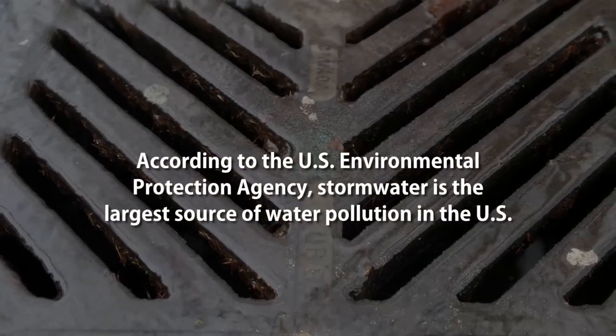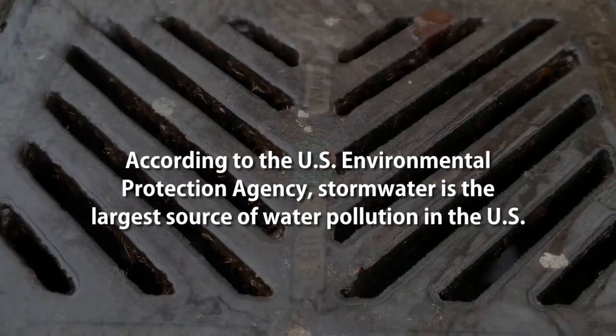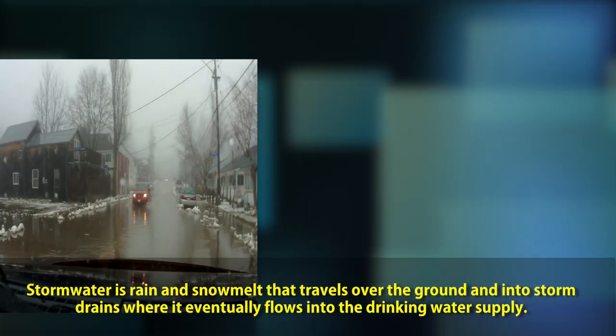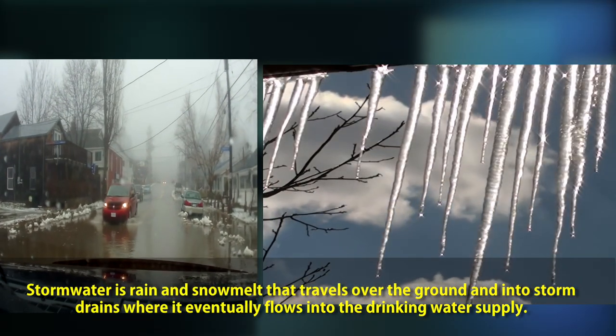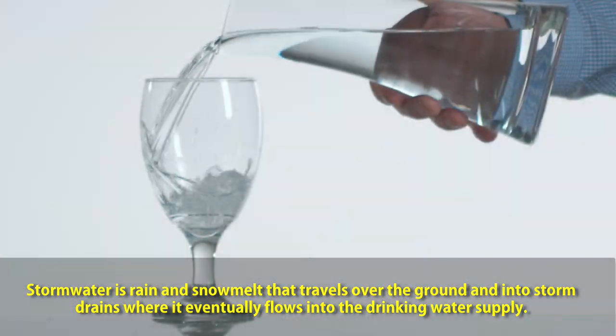According to the U.S. Environmental Protection Agency, stormwater is the largest source of water pollution in the U.S. Stormwater is rain and snowmelt that travels over the ground and into storm drains, where it eventually flows into the drinking water supply.